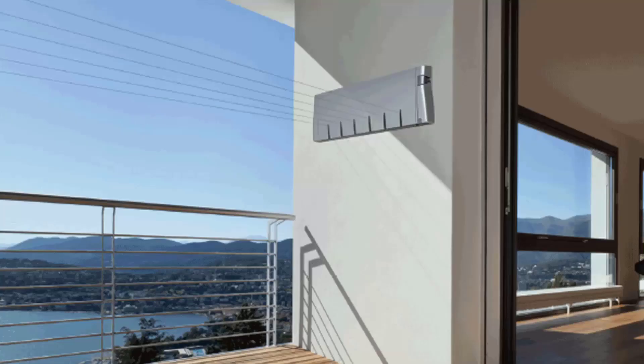Retractable clotheslines are still very popular around Australia. These are great for modern homes as they extend out only when you need the lines and then retract back into the cabinet, so they are completely unseen when you don't need to use them. We have a range of products from Hills,